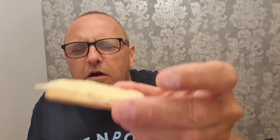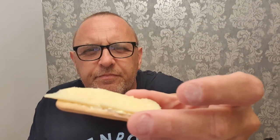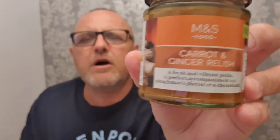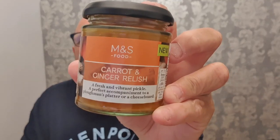Hello and welcome to the Adam of our YouTube channel with another food review. Now in front of me I've got this cracker with a bit of cheese on it, but I'm not reviewing a cracker with a bit of cheese on it — something I don't think we've really done before. This is new from Marks and Spencer's.